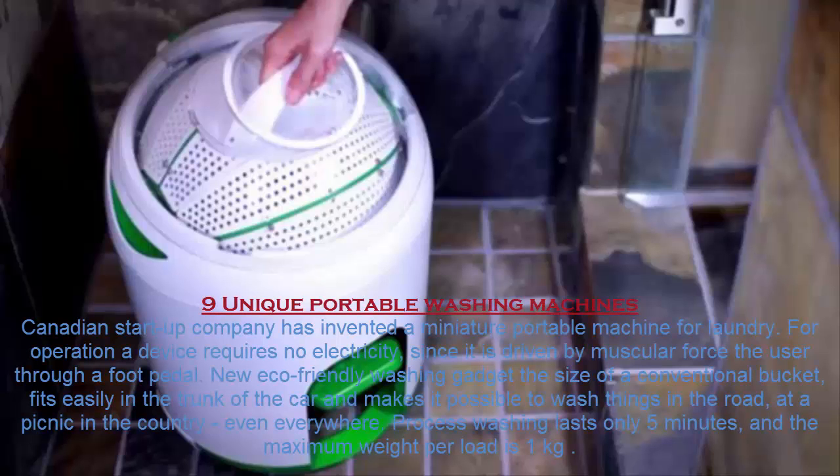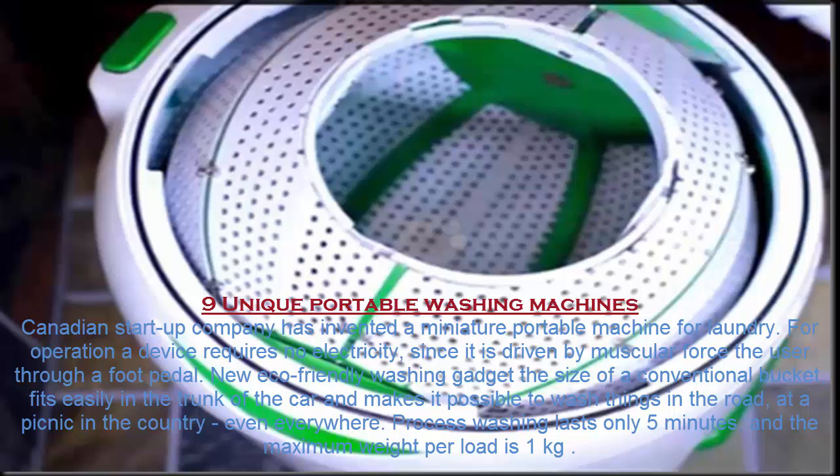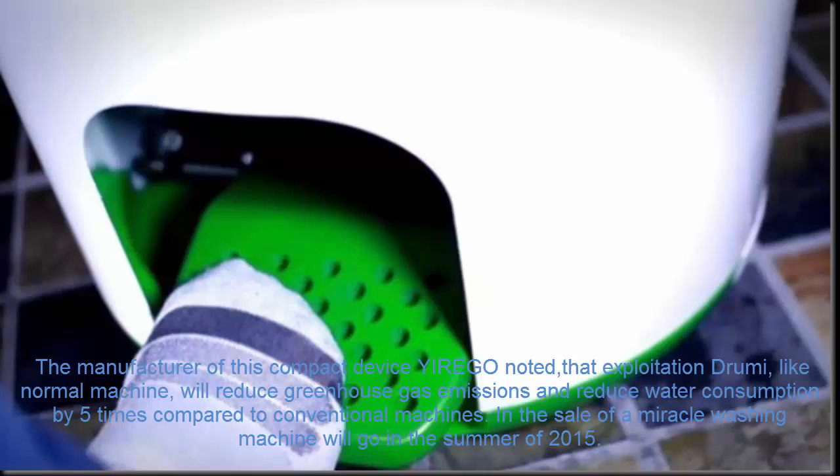Number 9. Unique Portable Washing Machine. A Canadian startup company has invented a miniature portable machine for laundry. The device requires no electricity, since it is driven by the user's muscular force through a foot pedal. This new eco-friendly washing gadget is the size of a conventional bucket, fits easily in the trunk of a car, and makes it possible to wash things on the road, at a picnic, in the country — virtually everywhere. The washing process lasts only 5 minutes, and the maximum weight per load is 1 kilogram. The manufacturer, YIREGO, noted that widespread use of this compact device, like a normal machine, would reduce greenhouse gas emissions and reduce water consumption by 5 times compared to conventional machines.